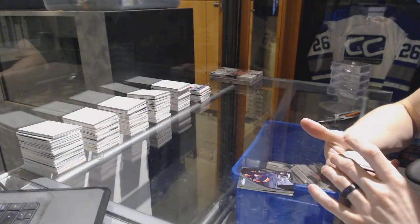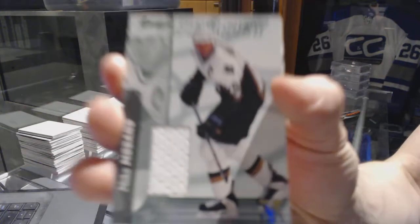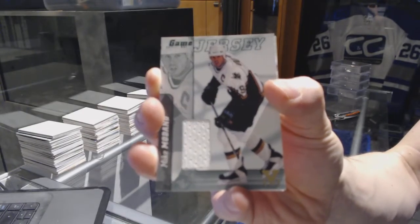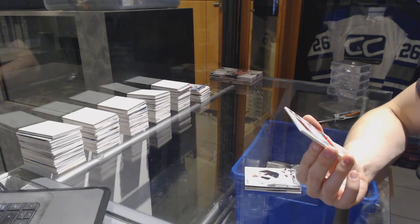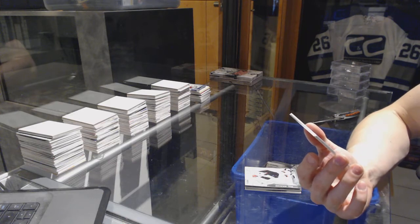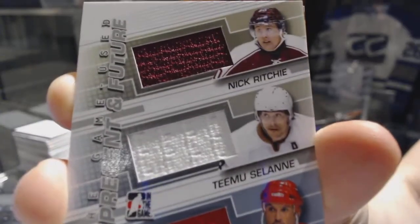We've got an 00-01 Signature Series jersey, gold one of one for the Dallas Stars — Mike Modano. We've got an In The Game Used past, present, and future triple jersey, emerald one of one between the Ducks, Ducks, and Red Wings — Nick Ritchie, Teemu Selanne, and Steve Heinze.